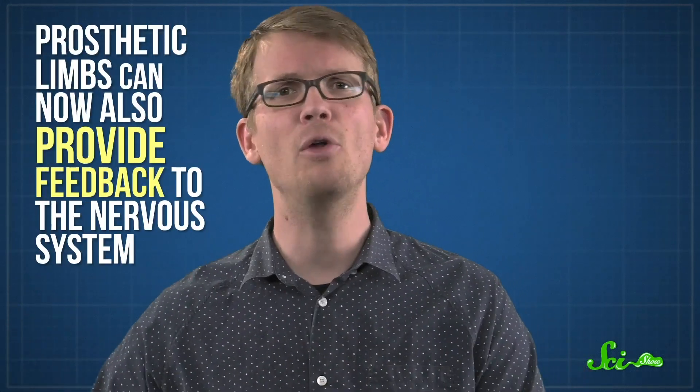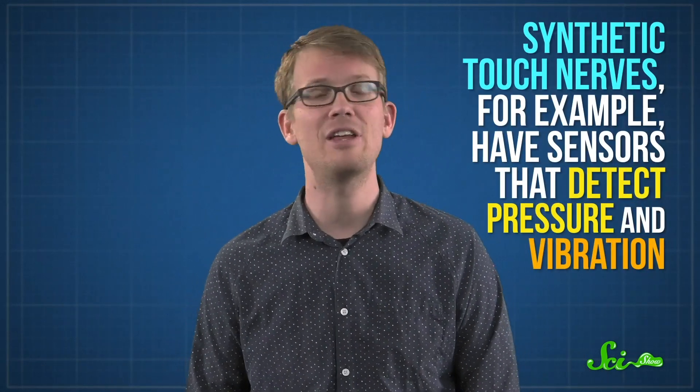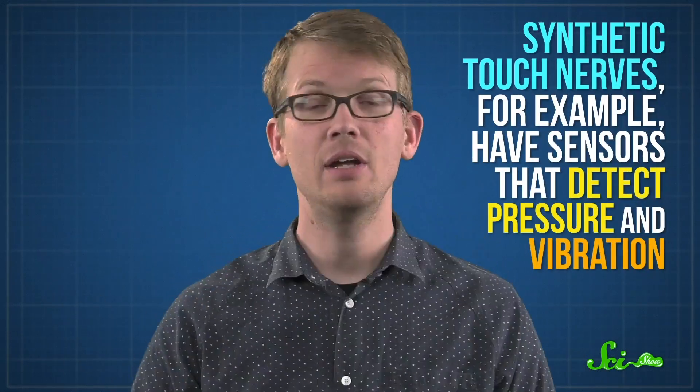With advances in artificial intelligence — like complex layers of processing nodes that can help with signal classification — prosthetics that use BCIs are already out there. Engineers help users train the BCI to move their limb with their minds, providing more natural control. And with recent developments in artificial nerves, prosthetic limbs can now also provide feedback to the nervous system. Synthetic touch nerves have sensors that detect pressure and vibration. In the fingertips of a prosthetic hand, they can help the user detect texture and grip strength, which means you're a lot less likely to have that glass-dropping problem.